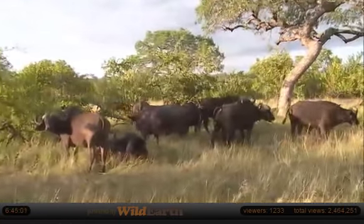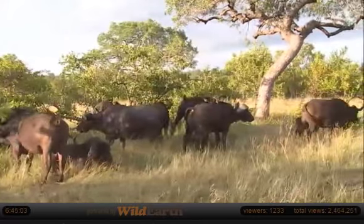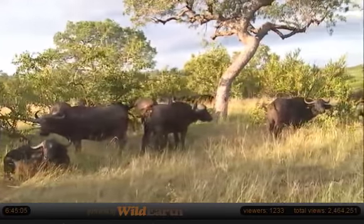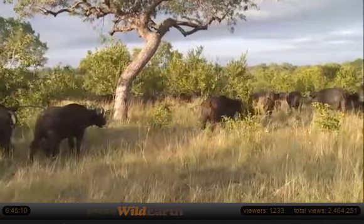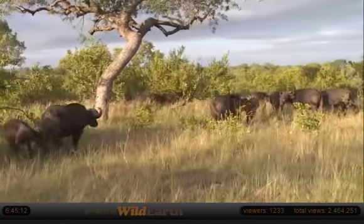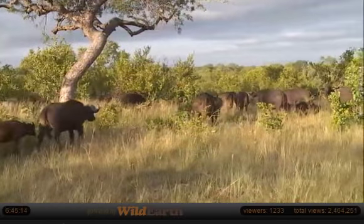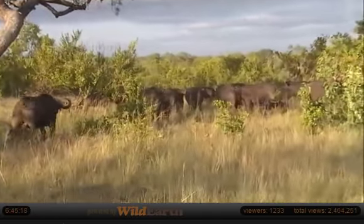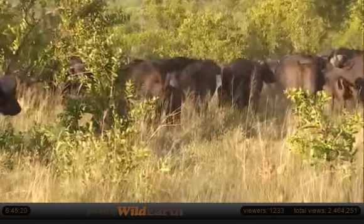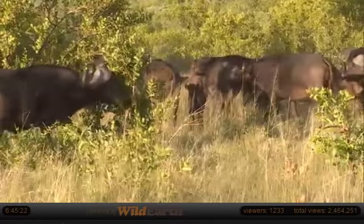There's a lot of people asking where the lions are in relation to the buffalo. Unfortunately, the buffalo have moved west and the lions have moved east. So unfortunately - or we never know - there could be other lions that come in from the north or from the west. But at the moment, the lions we saw last night are quite a long way away from here.